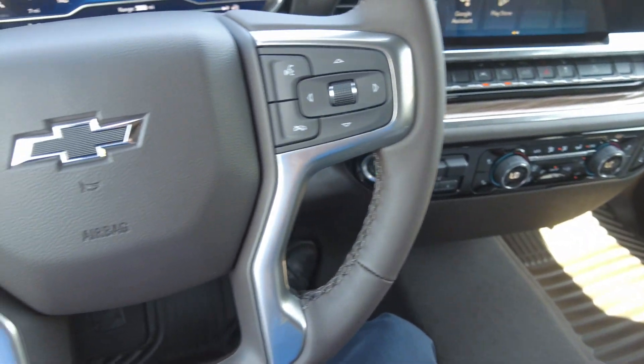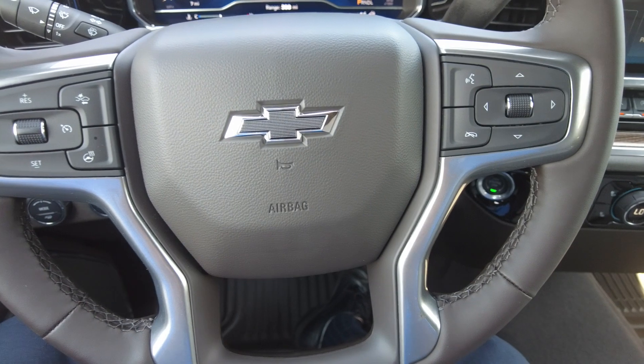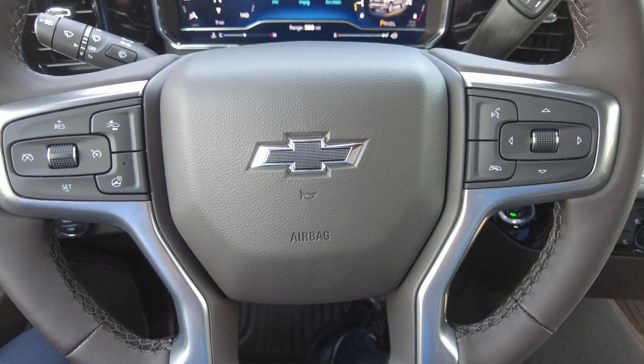Thanks for checking out our new 2023 Silverado 1500 RST.